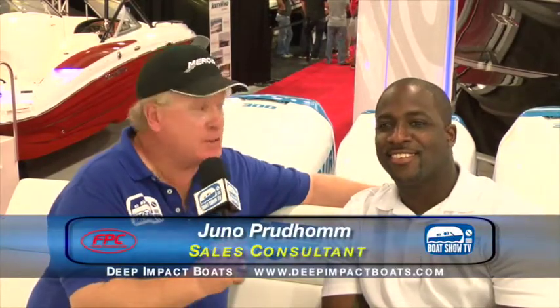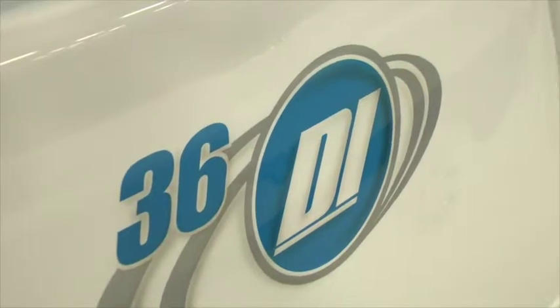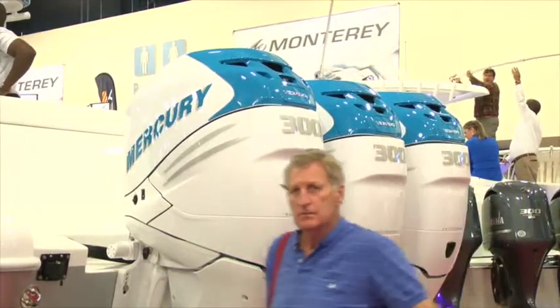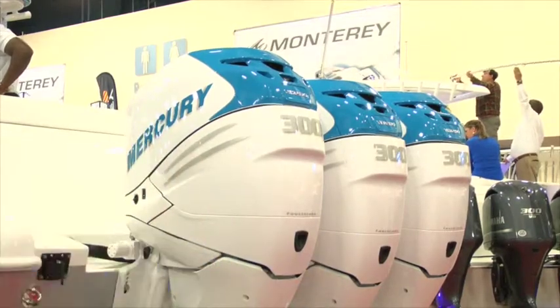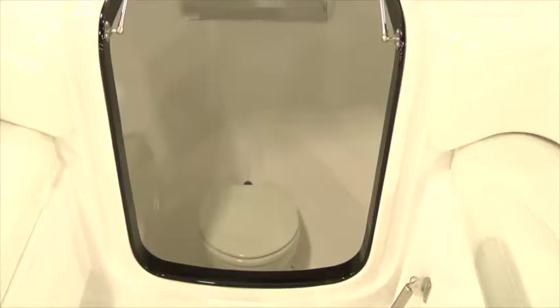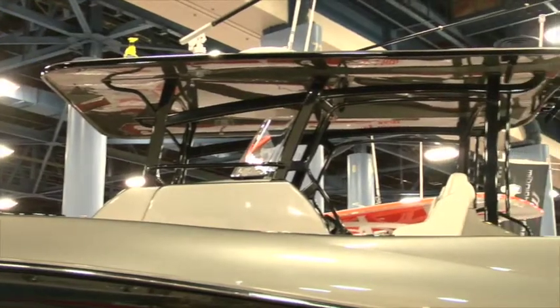We're here today at the Deep Impact booth. Juno, tell us about this brand new 36 Deep Impact. This is our 36 Open. Here in the stern of the boat we have three triple Mercury engines. We also have two dual live wells on this boat. You have your helm seating, an enclosed head in the bow, a custom fiberglass T-top with rod holders, and several additional rod holders as well.